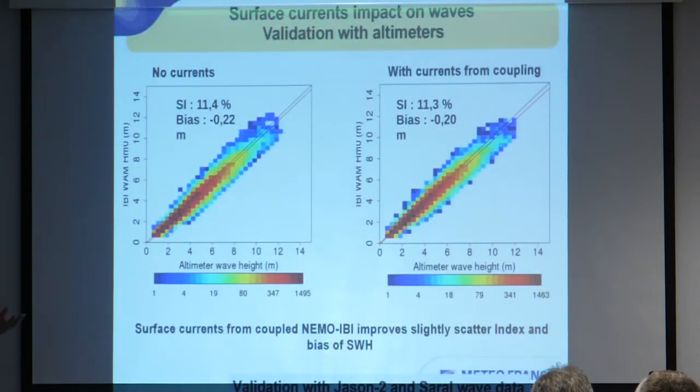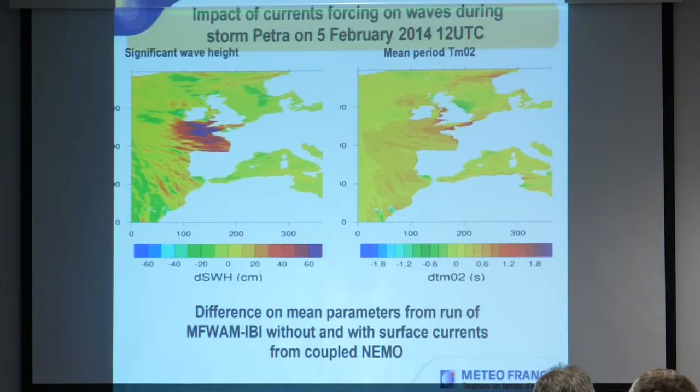As a verification of the coupling, the surface current from the coupled NEMO was fed back into the wave model and validated against altimeter wave data. For this winter season, using the surface current from the coupling improved both the bias and scatter index slightly, which is promising for the future. A snapshot during the storm event shows a strong difference in significant wave height and wave period between the coupled and uncoupled runs, with very strong impact in the English Channel and near the western coast of France.